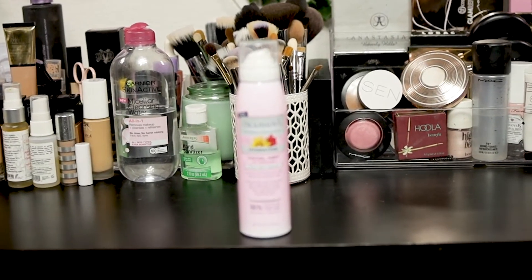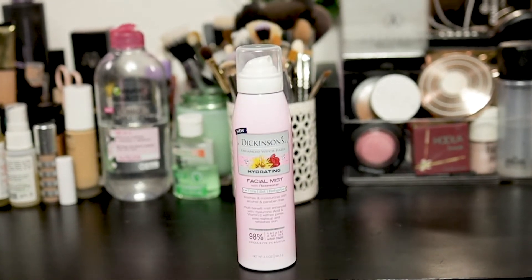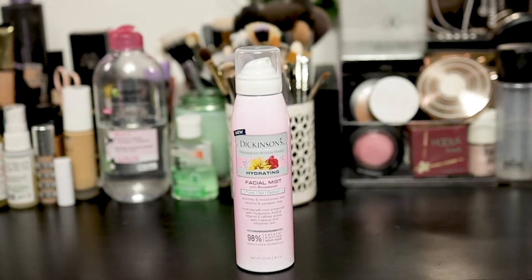The first product I will be reviewing today is the hydrating facial mist with rose water. This product is something that everyone should have because it's great for all skin types — it's going to hydrate, soothe, and moisturize the skin. It's also made with an exclusive formula of 98% natural distilled witch hazel. Now if you've never heard of witch hazel, it's a natural topical remedy considered to be an anti-inflammatory, antiviral solution that helps naturally treat acne and breakouts.